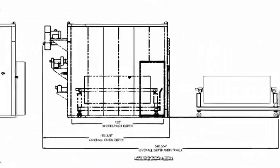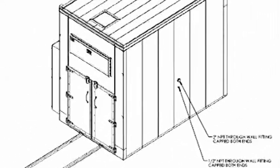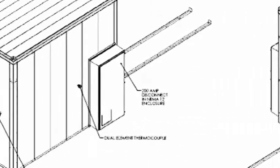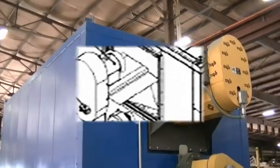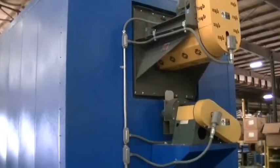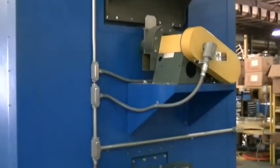Luco recently designed and built a custom curing oven for an aerospace research facility. The oven employs an electric heater box to deliver dual airflow to the workspace. The application had a temperature uniformity requirement of plus or minus 10 degrees Fahrenheit from set point.